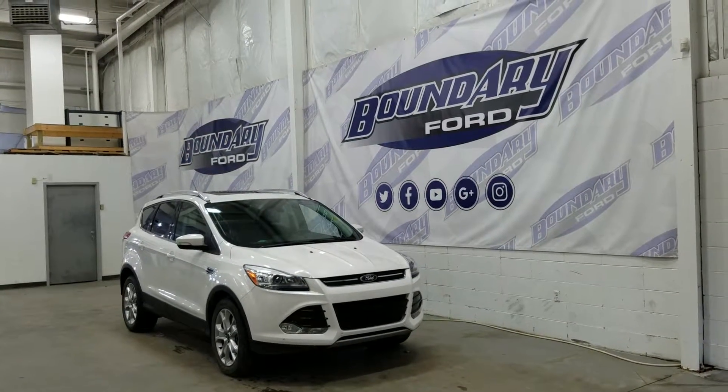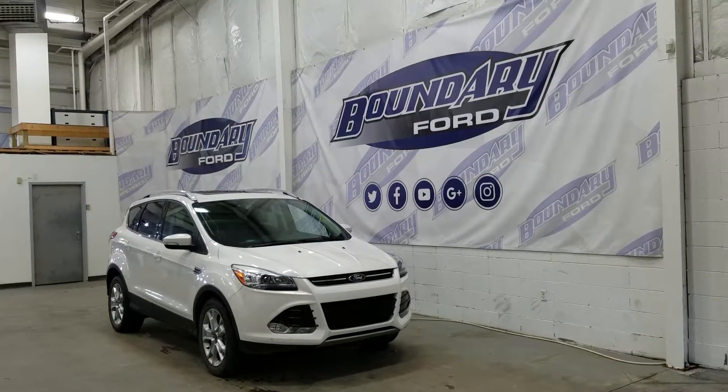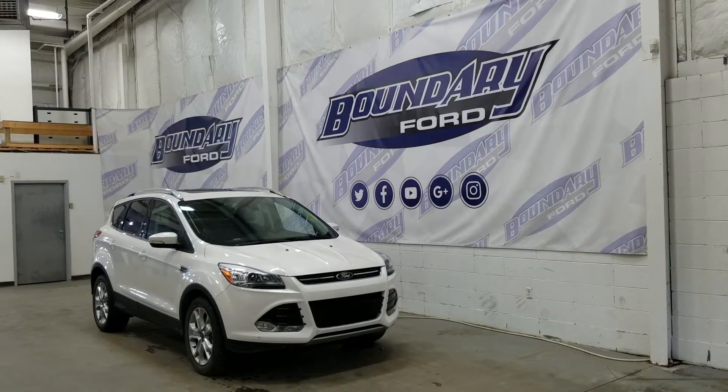If you have any additional questions about this model, please don't hesitate to contact our professional friendly sales staff. We look forward to answering any questions you may have. We thank you for shopping online with us here at Boundary Ford.